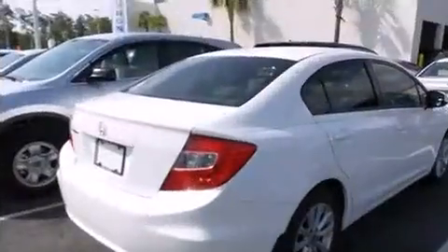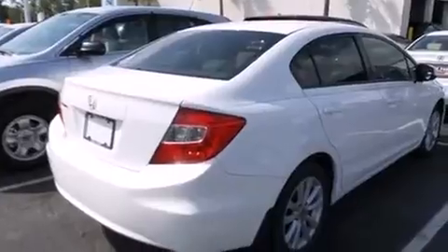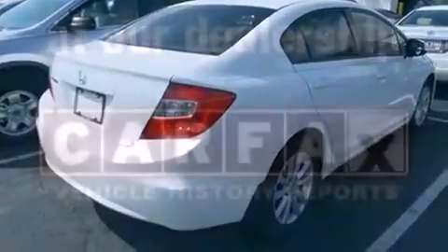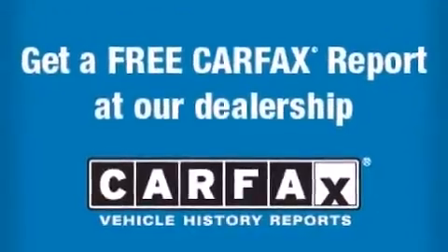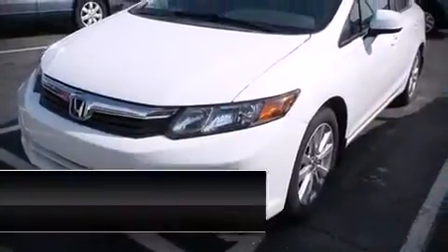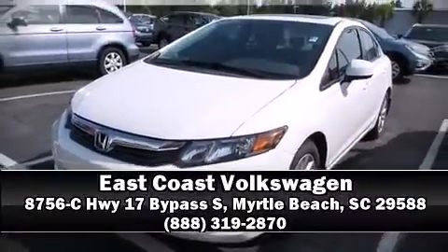It also arrives with a Carfax history report indicating just one previous owner. We have a skilled and knowledgeable sales staff with many years of experience satisfying our customers' needs. We are here to help you.